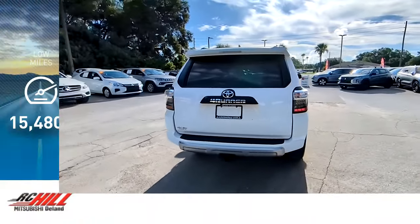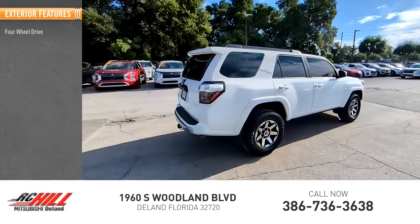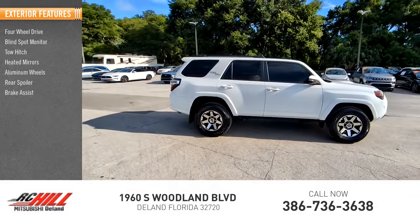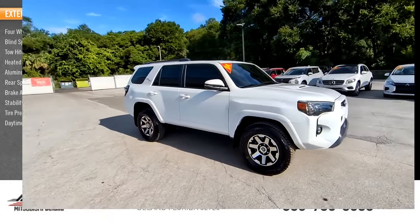This vehicle has less than 20,000 miles. Here are some of this vehicle's great options: four-wheel drive, blind spot monitor, tow hitch, heated mirrors, aluminum wheels, rear spoiler, brake assist, stability control, tire pressure monitor, daytime running lights.